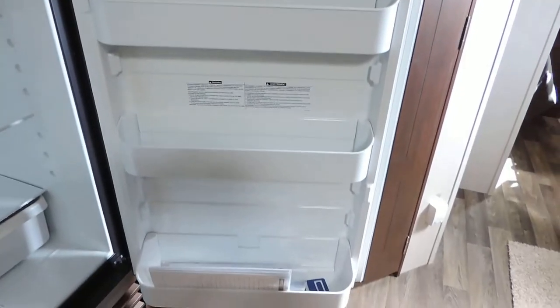There's a huge Dometic refrigerator and freezer just outside the bathroom and across from the kitchen. Tons of storage space in this refrigerator — here's the freezer, very big.